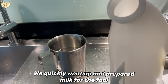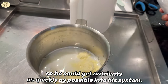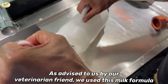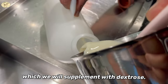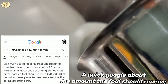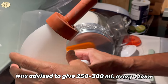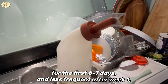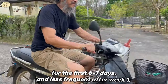We quickly went up and prepared milk for the foal so he could get nutrients into his system as quickly as possible. As advised by our veterinarian friend, we used milk foam rum supplemented with dextrose. A quick Google search advised giving 250 to 300 ml every one hour for the first six to seven days, and less frequent after week one.